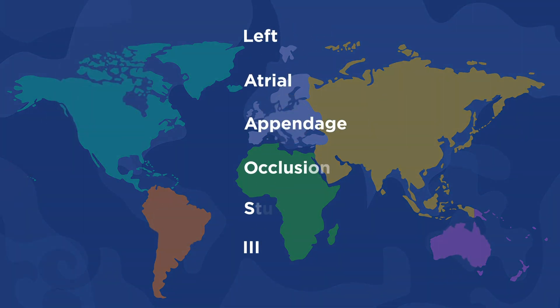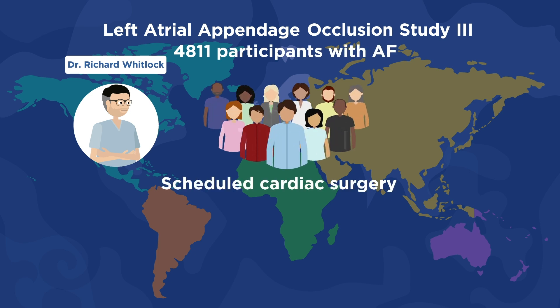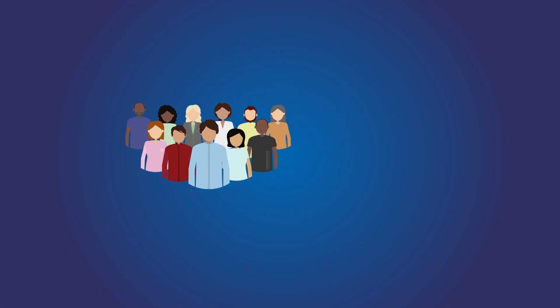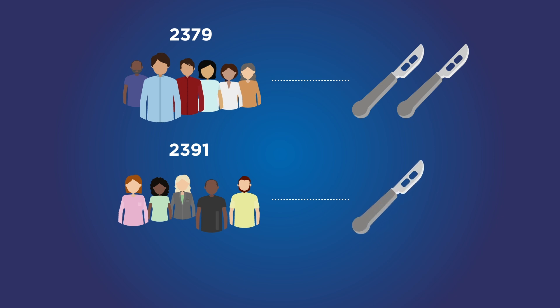The Left Atrial Appendage Occlusion Study 3 was led by Dr. Richard Whitlock and the Population Health Research Institute, and involved 4,811 patients aged 18 or older who were scheduled to undergo cardiac surgery with cardiopulmonary bypass and a history of AF. 2,379 participants were randomly assigned to undergo occlusion of the left atrial appendage during surgery, and the remaining 2,391 did not undergo this procedure, but all participants received the usual care after surgery including oral anticoagulation. Participants were followed for a mean of 3.8 years.